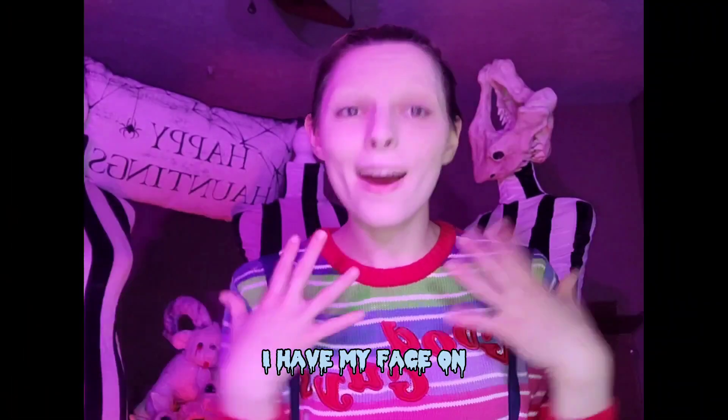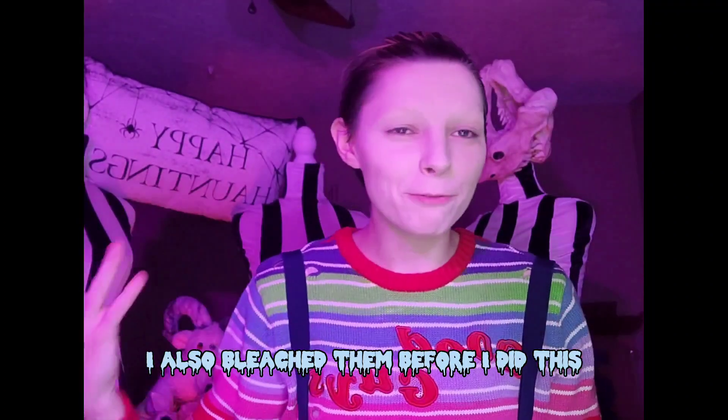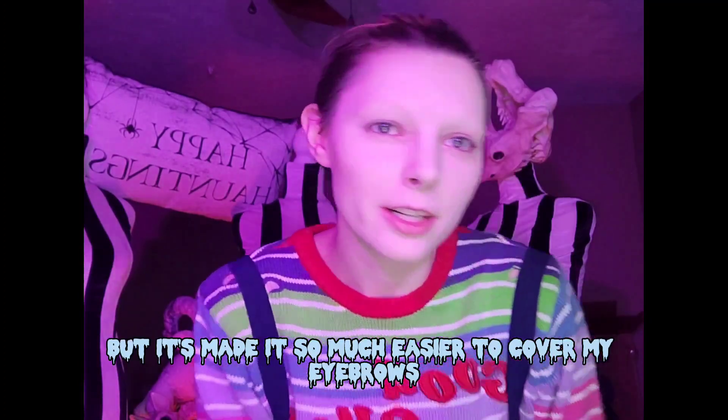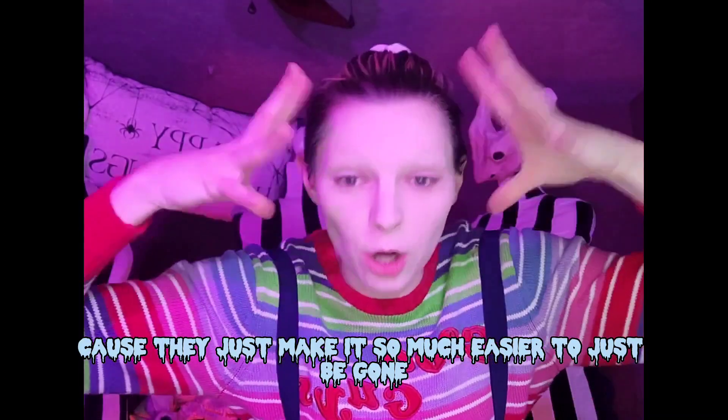I have my face on, eyebrows are all covered. I also bleached them before I did this — it's made it so much easier to cover my eyebrows. I love bleaching my eyebrows because they just make it so much easier to have them be gone.